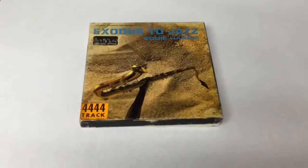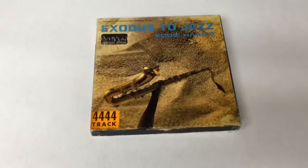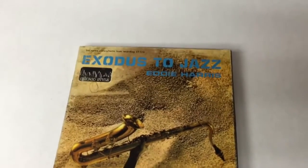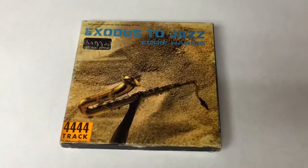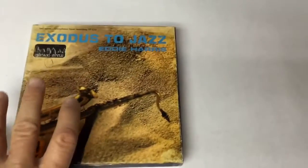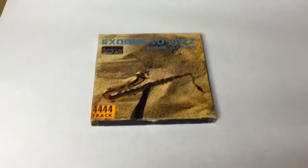This is another pre-recorded reel-to-reel tape I picked up at an auction as part of a box lot. This one is Eddie Harris' 'Exodus to Jazz' — it's actually pretty good. I always listen to them first to make sure everything's playing right. It's just one album on a tape, but it sold for $35.